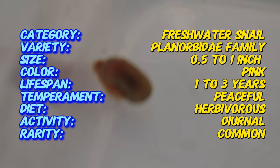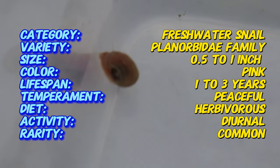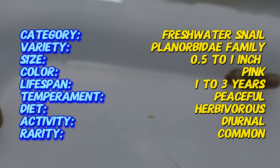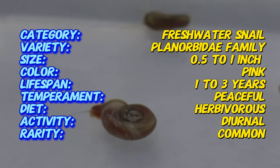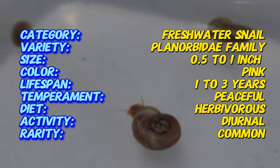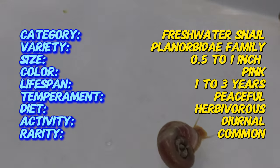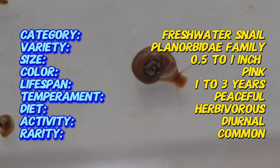They typically grow to about one inch in diameter, making them a modest size addition to aquariums. They thrive in well-maintained freshwater aquariums. Ideal water temperatures range from 70 to 78 degrees Fahrenheit, with a pH level between 7 and 8. They're adaptable and can tolerate a range of water conditions, but prefer stable environments. A tank with plenty of live plants, such as java ferns or hornworts, provides the best habitat.